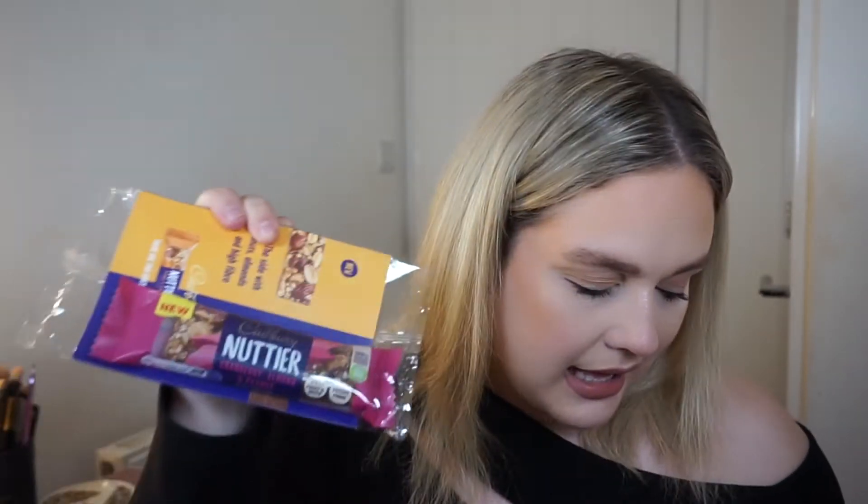The first thing I've seen is a bonus item — we get a little Cabris Nuttier bar in here, which is £1.19. Half of this fun bar is a mix of high-fiber almonds, peanuts, and cranberries, and the other side is dipped in Cabris Nut chocolate. Its tagline is 'there are two sides to every bar' — it's a healthier snack option that doesn't compromise on taste. A cute little bonus snack!